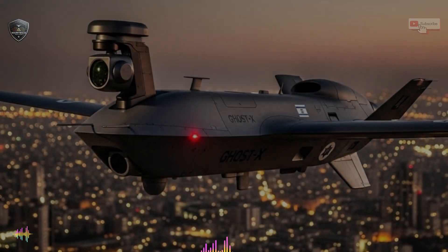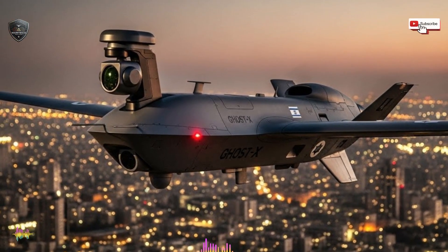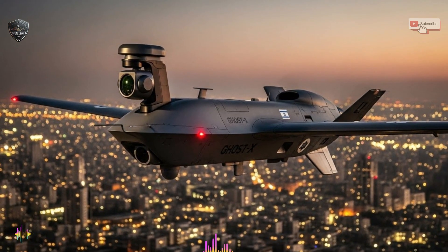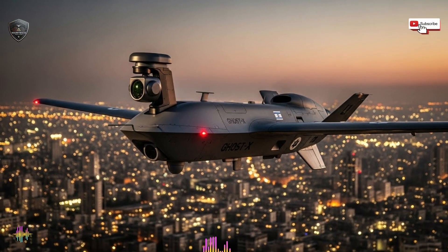Hello everyone, welcome back to the channel. Today we're diving into one of the most mysterious and talked-about systems in modern warfare: the Israeli Ghost X drone, a platform many experts describe as a drone that can see through everything. This isn't hype built on rumors alone — it's a story of sensors, data fusion, artificial intelligence, and battlefield reality.